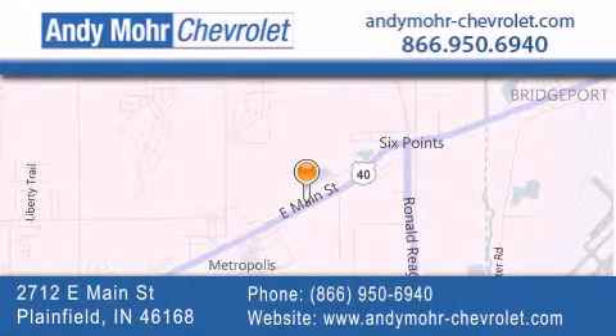Get new car pricing and receive free no-obligation price quotes. Visit Andy Moore Chevrolet today at 2712 East Main Street in Plainfield, or see us online at AndyMoore-Chevrolet.com.